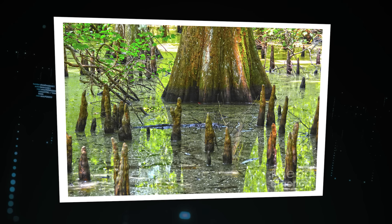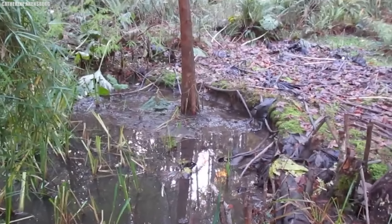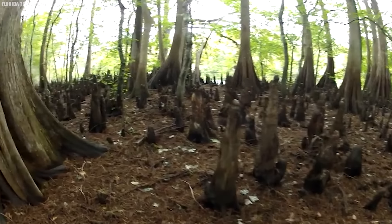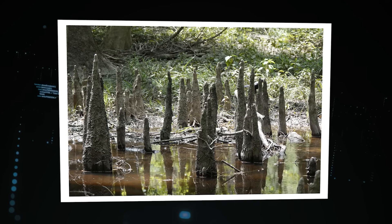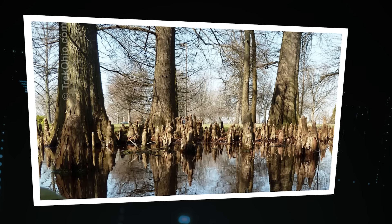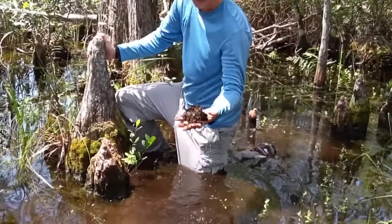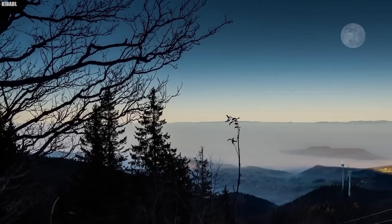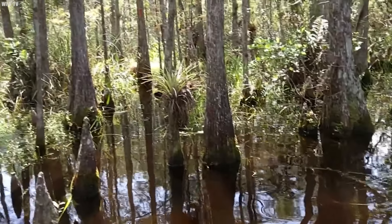When the water level drops, the roots send up strange, knobby growths that rise above the surface like periscopes. These are cypress knees, and despite decades of study, scientists still aren't entirely sure what they're for. Some believe they help trees breathe, allowing them to take in oxygen even when their roots are submerged. Others think they provide structural support, anchoring the trees in the soft, spongy soil. Cypress knees can grow up to 10 feet tall and are often covered in moss and lichen, making them look like something out of a fairy tale.